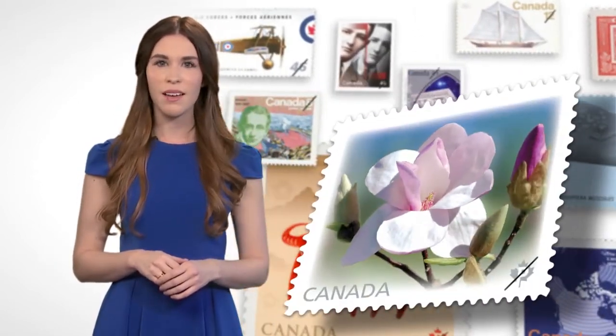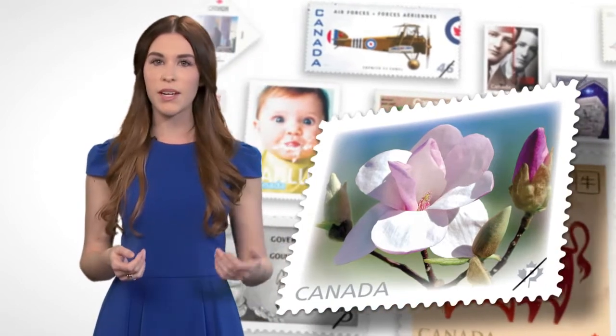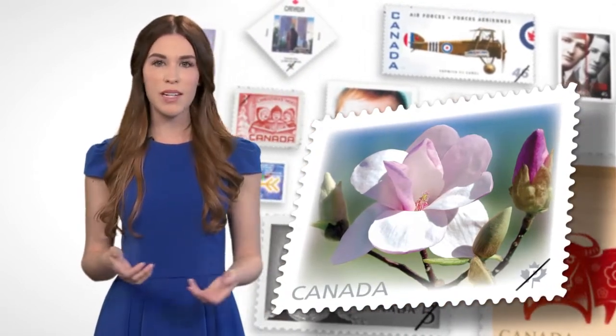Hi, I'm Joelle. I'm here to tell you the story about the flower that's featured in this year's flower stamp collection, the beautiful magnolia. Did you know that it symbolizes beauty, perseverance, purity, nobility, dignity, and sweetness?